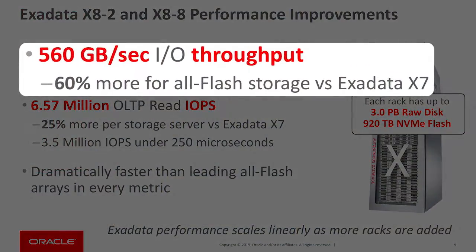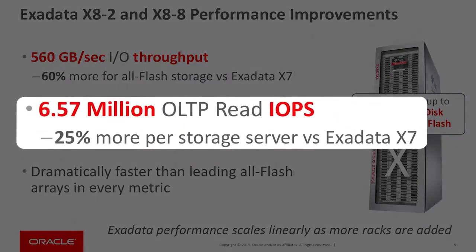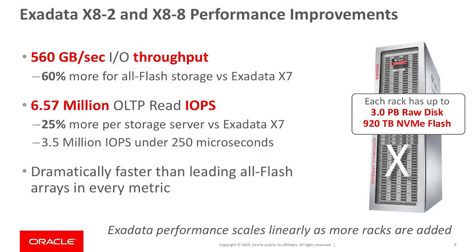The combination of new hardware with innovative new software greatly improves performance in this generation of Exadata. For example, we have 60% more throughput in our all-flash storage, and we have 25% more IOs per second per server than Exadata X7. These numbers are dramatically faster than any all-flash storage array on the market, and they scale as you add more racks.